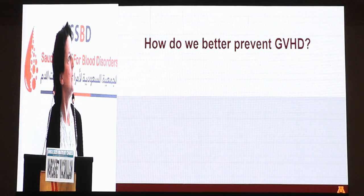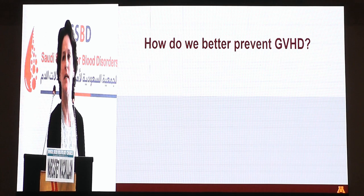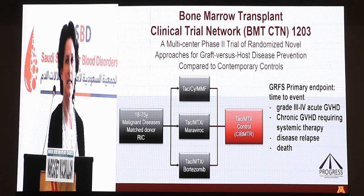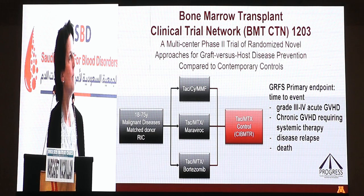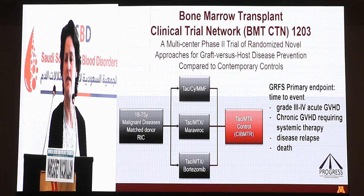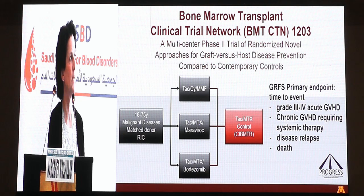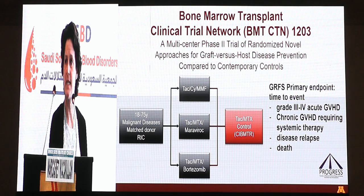So how do we better prevent GVHD? There have obviously been a number of strategies tested over the last several decades, and I wanted to address a couple of the newer ones, firstly looking at medications. This is a bone marrow transplant clinical trial network study. The BMT CTN is a multicenter consortium of transplant centers funded by the NIH, testing many different aspects of transplant in clinical trials in order to come up with answers faster than single-site, single-center trials.